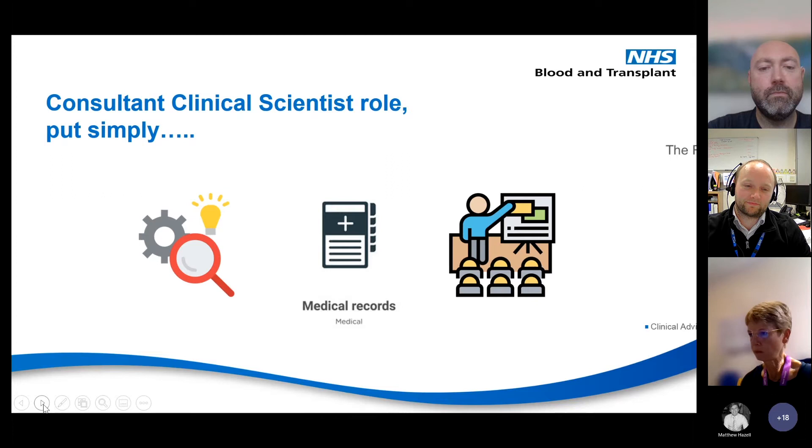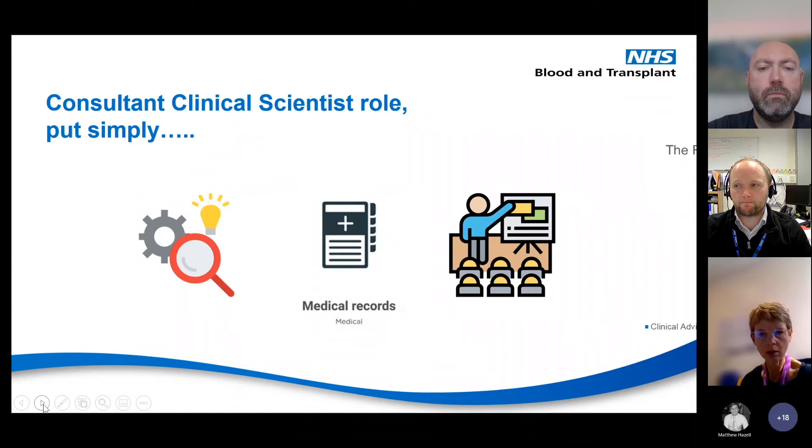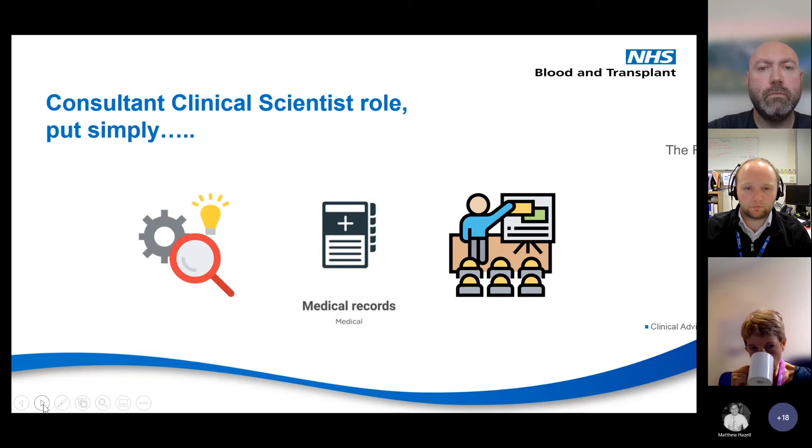How we see ourselves is split across three ways: service development and research and development, a background in clinical representation working with our clinical colleagues looking at patient care, and a third of our time built around education and training. We do provide education and training and often give lectures on the NMA course around certain aspects of blood transfusion.